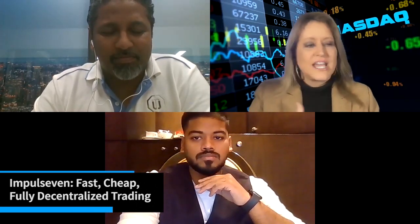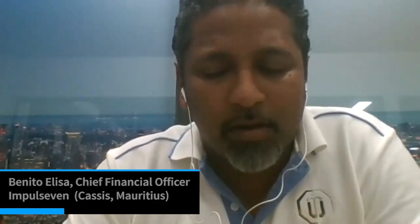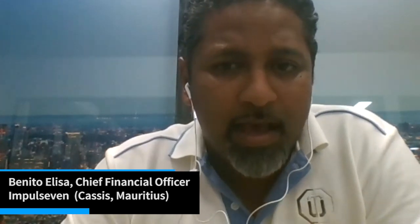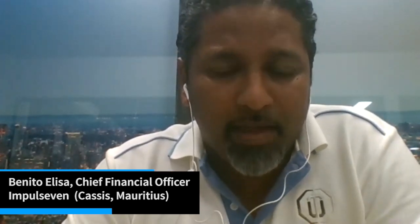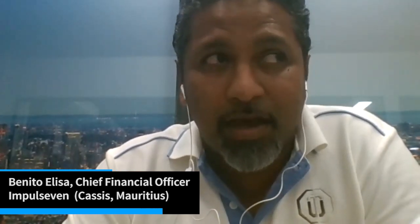Benito, do you want to set the stage — what is Impulseven? So Impulseven is an all-around DeFi ecosystem consisting of a DEX, a yield-performing platform, a lending and borrowing platform, and we have a recurring billing solution. One very important feature of Impulseven is an AI arbitrage trading bot.